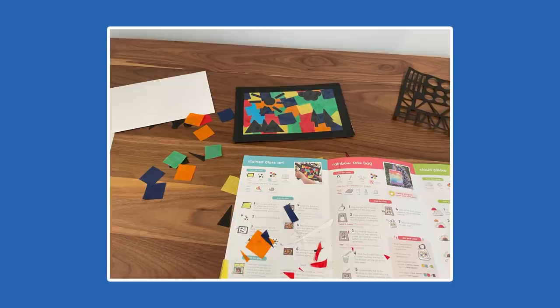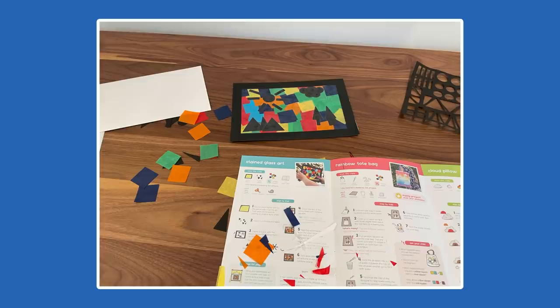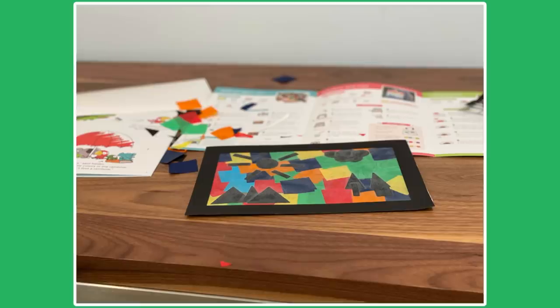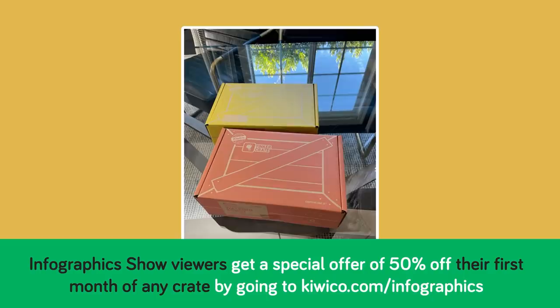We just got the Koala Crate and put together our very own piece of stained glass art, which was just one of several projects in the crate. This one is specially designed for kids aged 2 to 4, and I don't need to tell you that we ended up with an absolute masterpiece. There are crates for all ages, from age 0 to 104, so no matter how old the creative innovator in your life is, KiwiCo has something amazing for them.